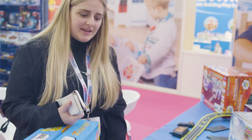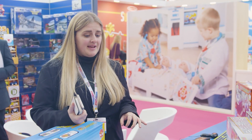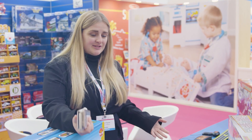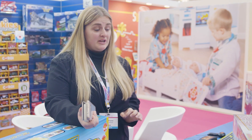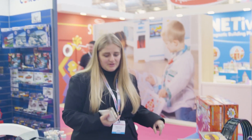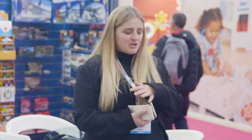We've got My First Scalextric here, which is the entry level into Scalextric. This year we're introducing a battery-operated set, so you can take this on holiday with you. It's really, really portable, which is cool. And then moving into Micro Scalextric — these all work together, so you can buy one, buy two, and then merge them all together.